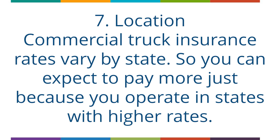The seventh factor is Location. Commercial truck insurance rates vary by state, so you can expect to pay more just because you operate in states with higher rates.